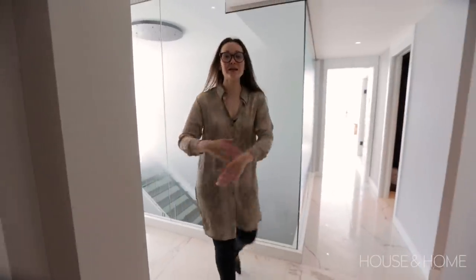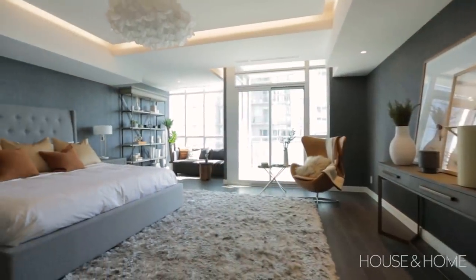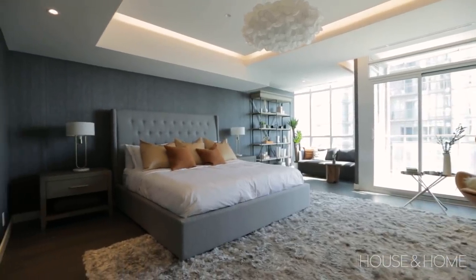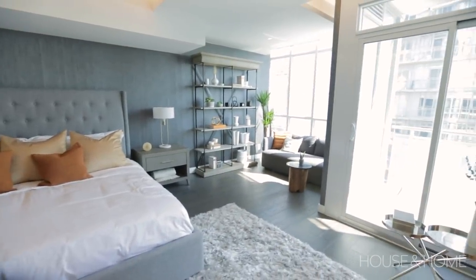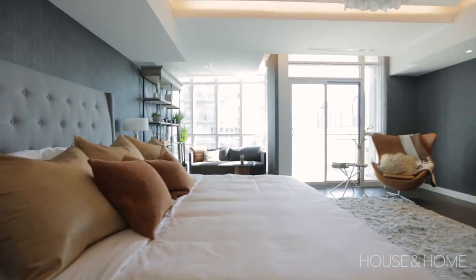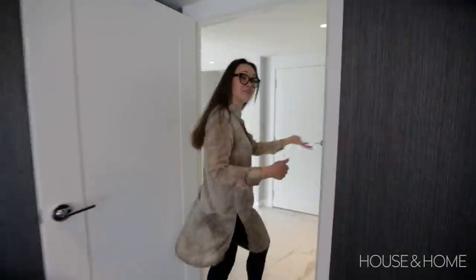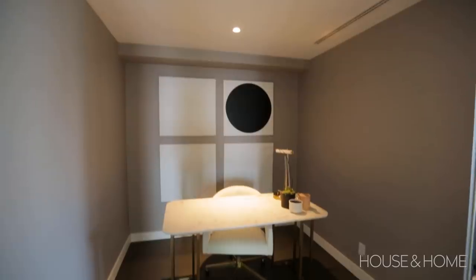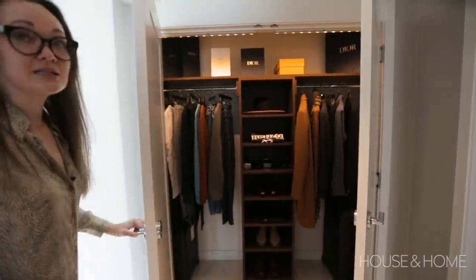The entire fourth floor is the master suite. The bedroom is spacious with grasscloth on the walls — super elegant — space for a sitting area, oversized bedside tables, and a little patio. Right beside the master there's an office which could be converted into a walk-in closet, but it makes a great work-from-home space. There's also a dedicated his-and-hers closet situation — no need to share.